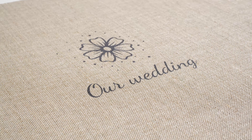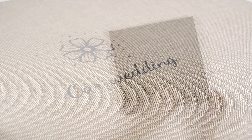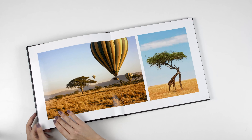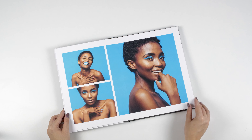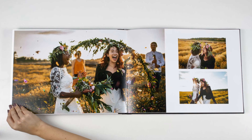Not only can you tailor your covers, but also the inner pages by choosing the paper finish you prefer, such as glossy photo paper, high-end print matte, and matte photo paper.